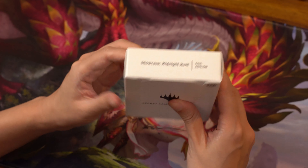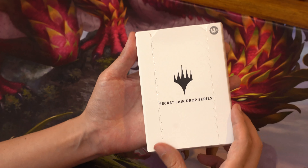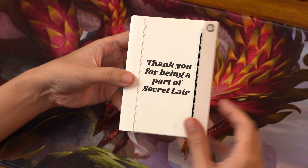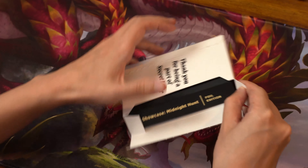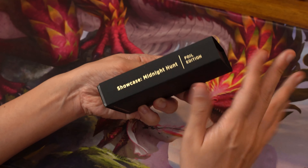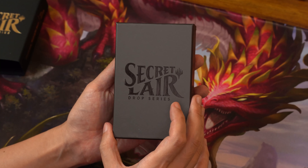Let's get started — I'll be unboxing the Showcase Midnight Hunt first to give you a primer on what to expect in this set. You really need to see how it looks in hand. Opening it up — thank you for being part of Secret Lair, this is pretty awesome. It opens up like this. Very nice — look at the box itself: 'Secret Lair Drop Series' with embossed text.